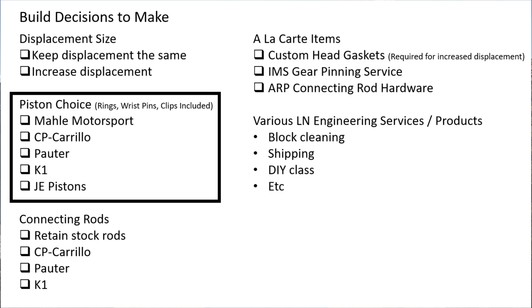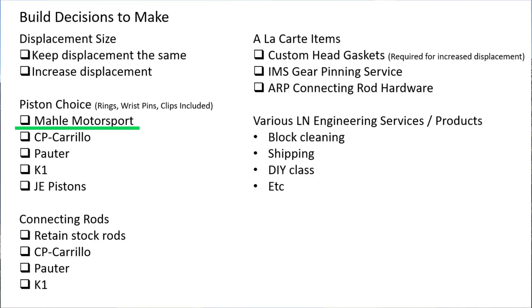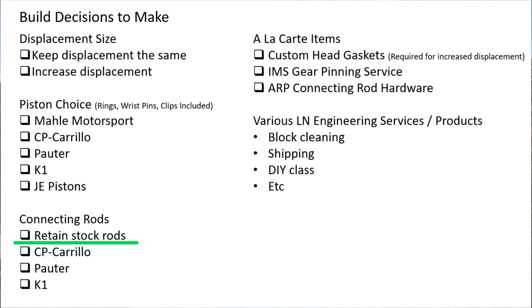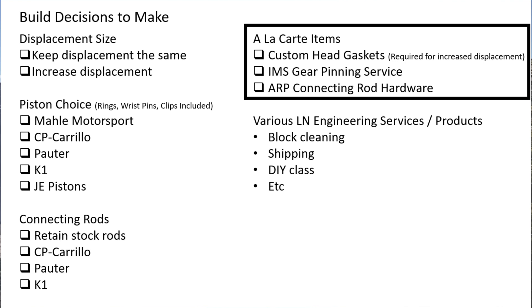Next up: piston choice. LN Engineering likes to have a specific piston-to-cylinder wall clearance for the cylinders they install, so even if I stayed the same displacement I would probably still need to buy their piston kit - which also includes rings, wrist pins, and clips. I went with the Mahle Motorsport pistons for the 3.8 liter application - Mahle is a very reputable brand. Next up: connecting rods. You need to decide if you want to retain the stock connecting rods or upgrade to a forged or more lightweight option. I decided to go with the stock connecting rods - we'll talk about that more in a future video - but their big push is: if you retain stock connecting rods, make sure you upgrade the connecting rod hardware to ARP hardware.